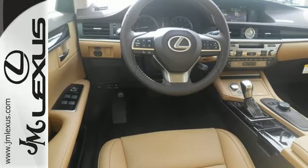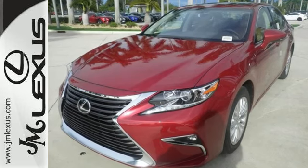Elegant and athletic, this ES350 is ready and waiting. Take it for a test drive today.